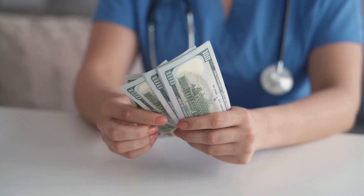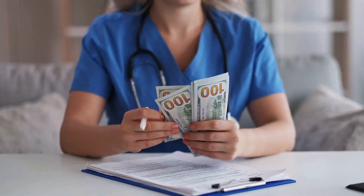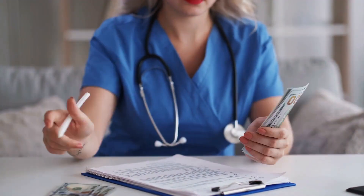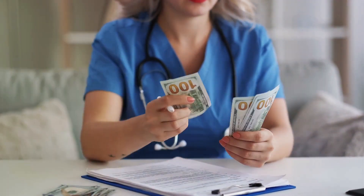Firstly, medical billing ensures transparency. It provides a clear picture of the services rendered, their corresponding charges, and the payment status. This transparency is crucial in building trust between patients and healthcare providers.